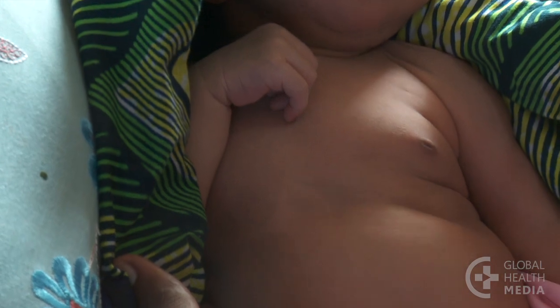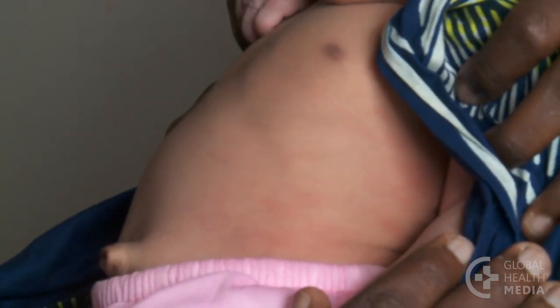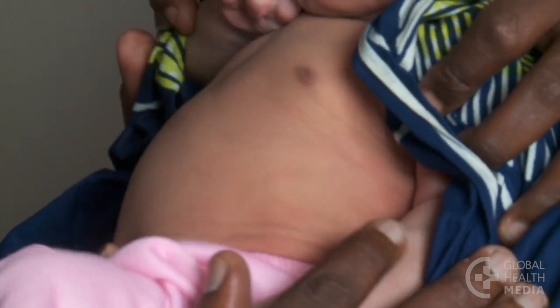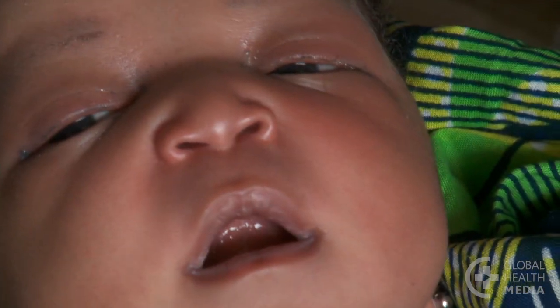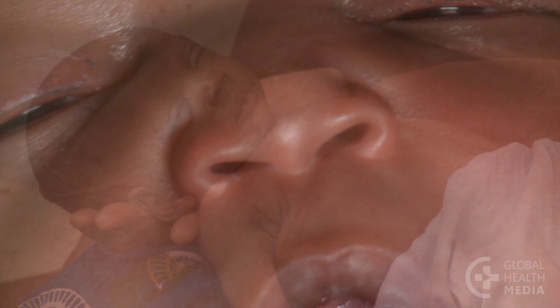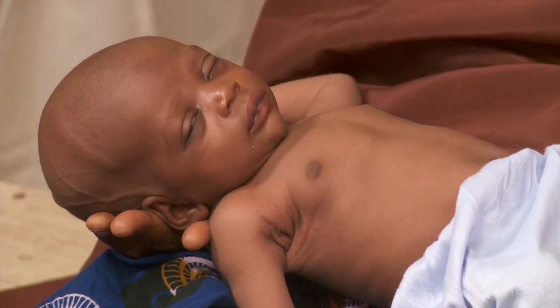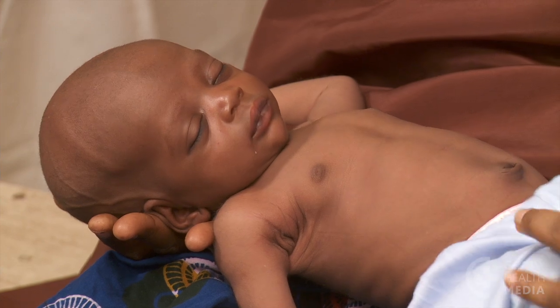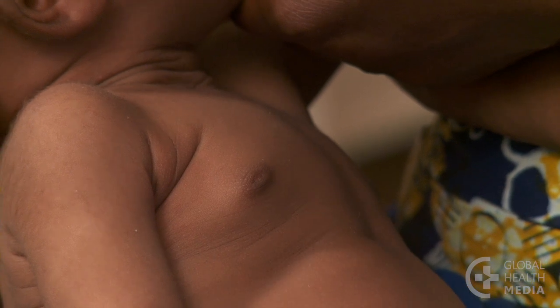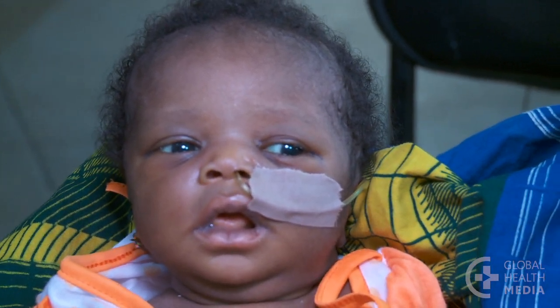This baby is breathing too fast at 70 breaths per minute. This baby is breathing at a normal rate of 50 breaths per minute, but has chest in-drawing. Here is another example of nasal flaring.